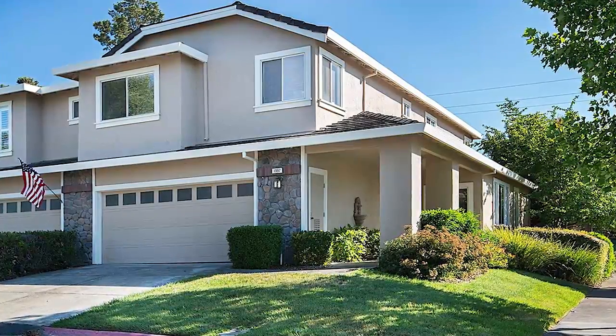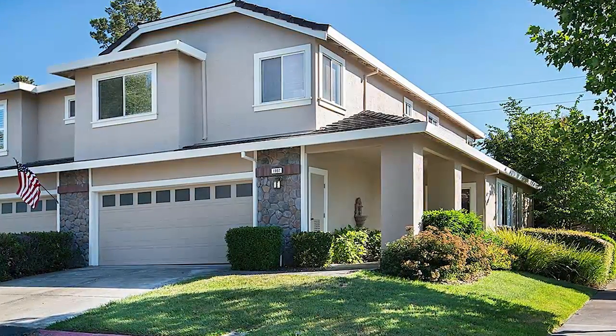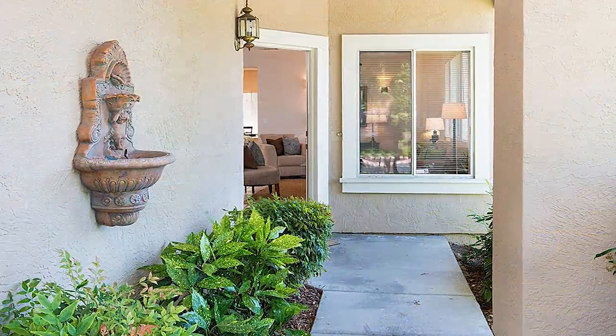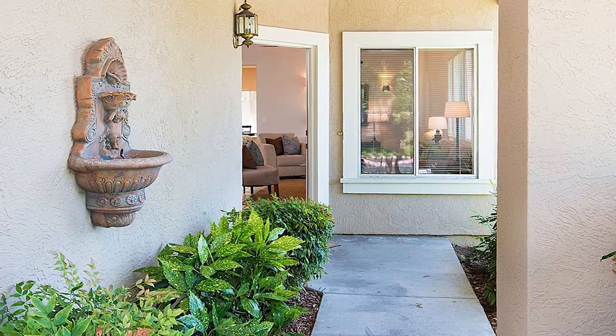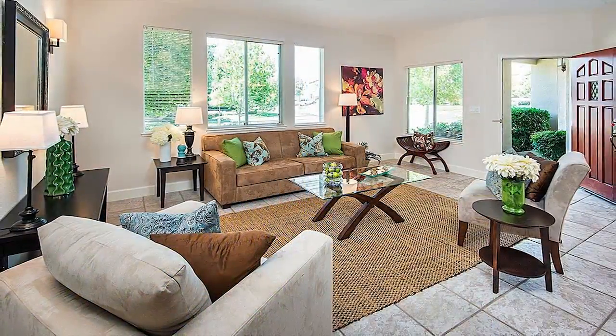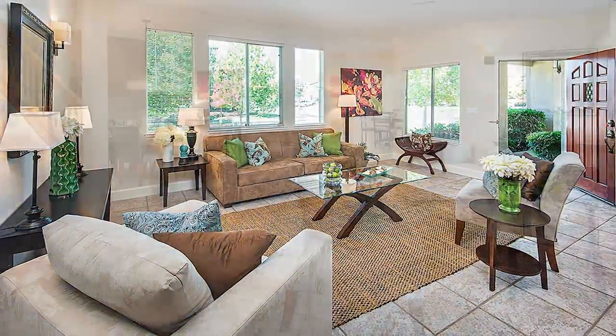This three-bedroom, two-and-a-half bath home is located in Walnut Creek, California, and within walking distance of neighborhood schools and parks. Many recent updates have been made to this property and it is move-in ready for your family.